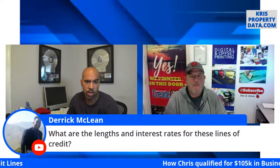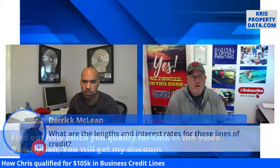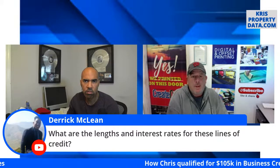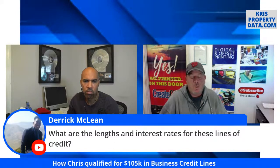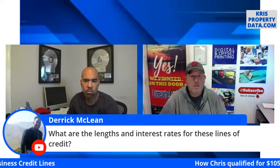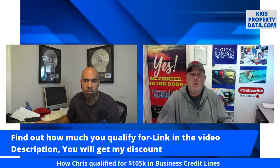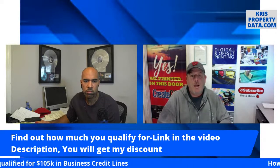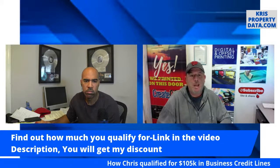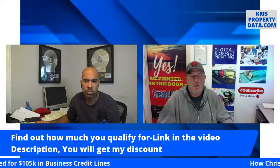We've got 130 to 140 people watching. Derrick wants to know the lengths and interest rates of these credit lines. The length — there's no expiration date beyond the card expiration date. The interest rates depend on each lender. American Express from my experience normally has pretty high interest rates after the zero percent period, but that doesn't mean I couldn't use that card in a short time frame on a project that well exceeded the interest I'd pay.